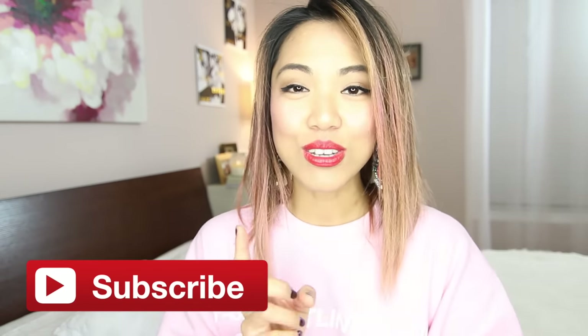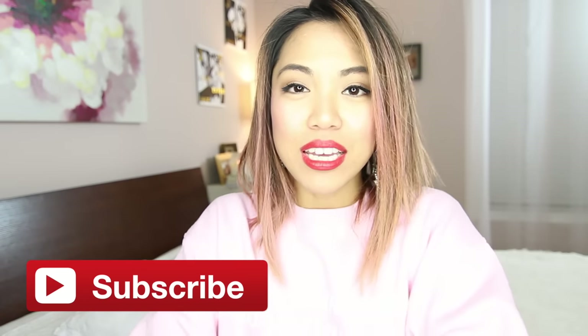Hi everyone, it's Anne here. Welcome back to my channel. If you're new to this channel, welcome — thank you for stopping by. Don't forget to hit the subscribe button down there so you guys can see more videos from me in the future.